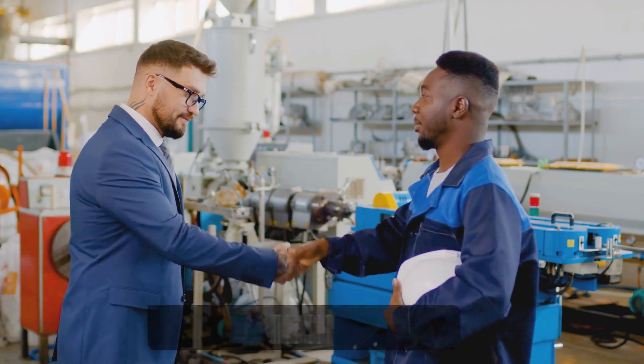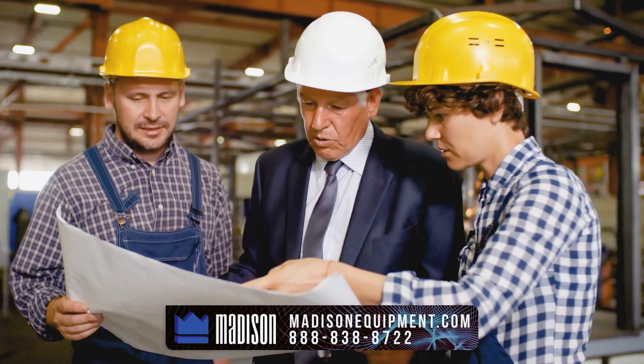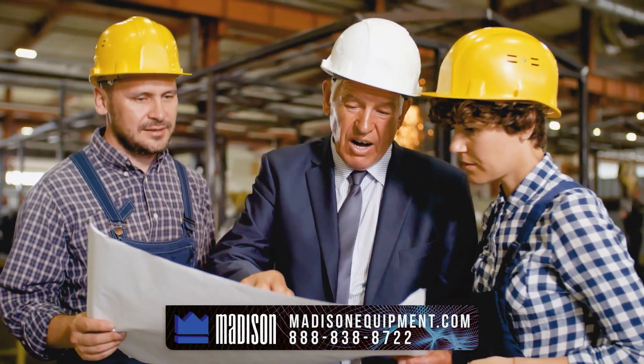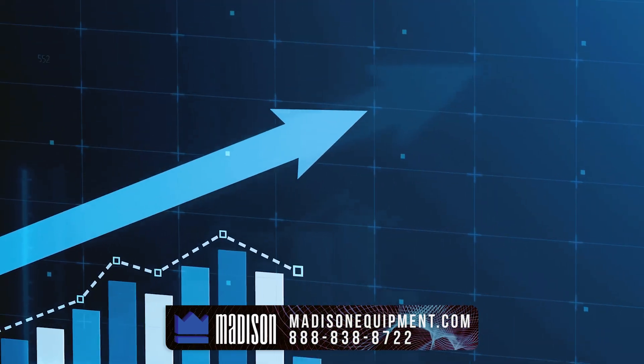Our team is knowledgeable in many industries and understands the challenges that you face. With our expertise you will be asked the right questions and provided professional recommendations on fabrication tools and equipment, assuring the greatest return on investment for your project.